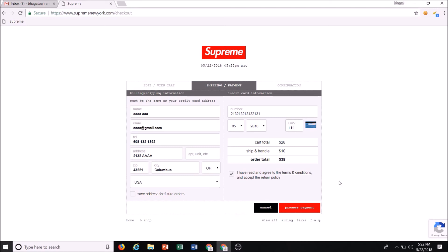You want to manually type the CVV and click the checkbox because that's what's going to get you past bot automation detection, which Supreme has really been cracking down on this year.